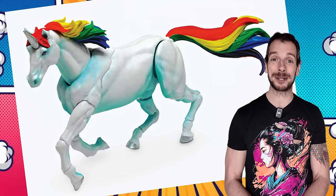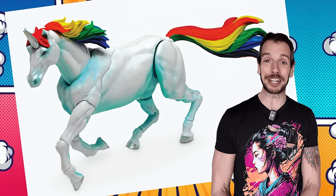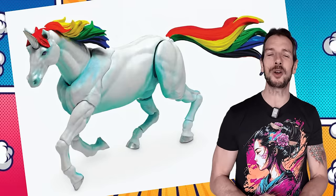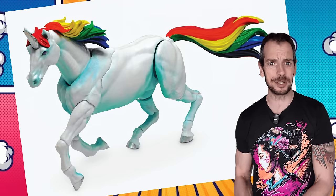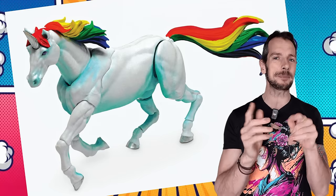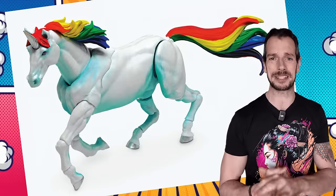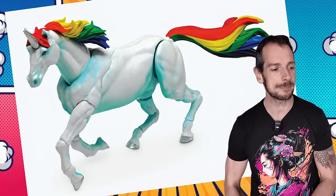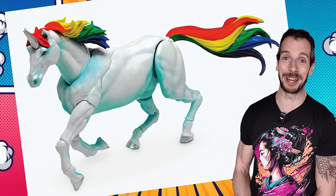Boss Fight Studios are doing a 1/18th scale unicorn, and this is the first time I think I've ever seen an articulated action figure of just a straight-up rainbow unicorn - honestly I kind of love it. It's 1/18th scale, so smaller than your Marvel Legends 1/12th scale size, but you could always have it in a 1/12th collection - it'd be like a little baby unicorn. How cute is that? A little baby rainbow unicorn, available directly on the Boss Fight Studios website, retailing for about 50 bucks - actually slightly cheaper since it's about 5,000 yen.